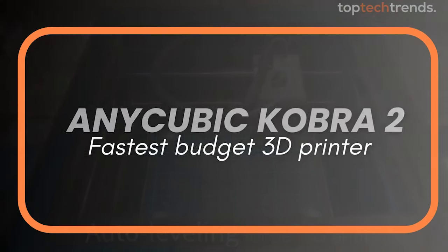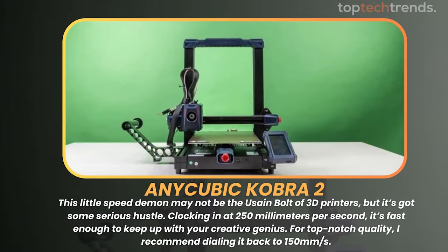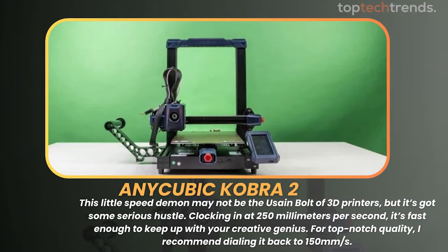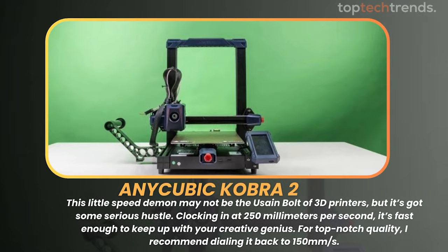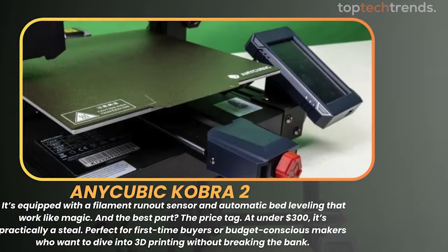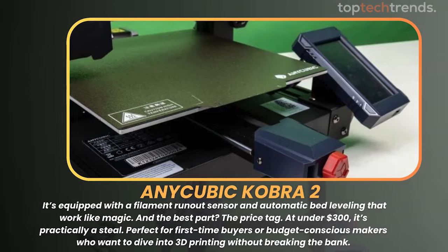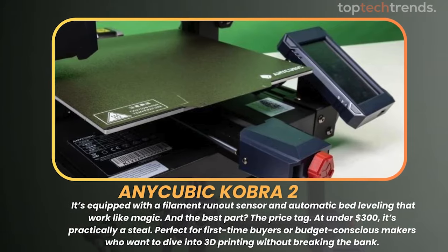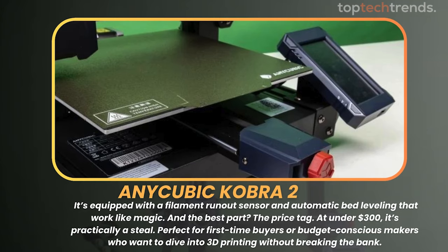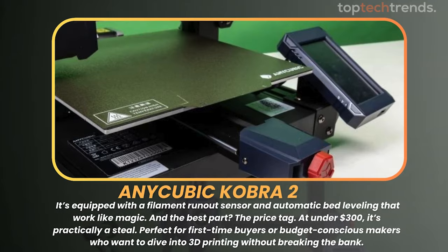First up, we've got the Anycubic Cobra 2. This little speed demon clocks in at 250 millimeters per second — fast enough to keep up with your creative genius. For top-notch quality, I recommend dialing it back to 150mm/s. It's equipped with a filament run-out sensor and automatic bed leveling that work like magic. At under $300, it's practically a steal — perfect for first-time buyers or budget-conscious makers who want to dive into 3D printing without breaking the bank.